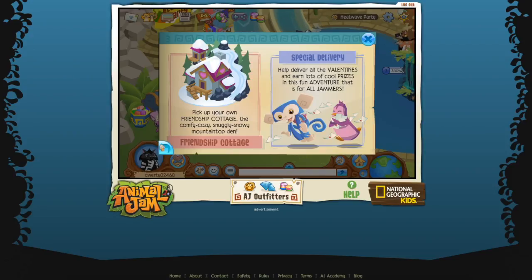We also have the Friendship Cottage - I actually started my video out here so we'll go check out the den afterwards. Pick up your Friendship Cottage, this comfy cozy snuggly snowy mountaintop den. And there's a Special Delivery adventure - help deliver all the valentines and earn lots of cool prizes. That one is for all Jammers, not just members, so that's really nice.